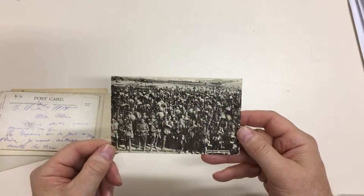Australians parading for the trenches — I don't know why they would do that. And then there's this lot.